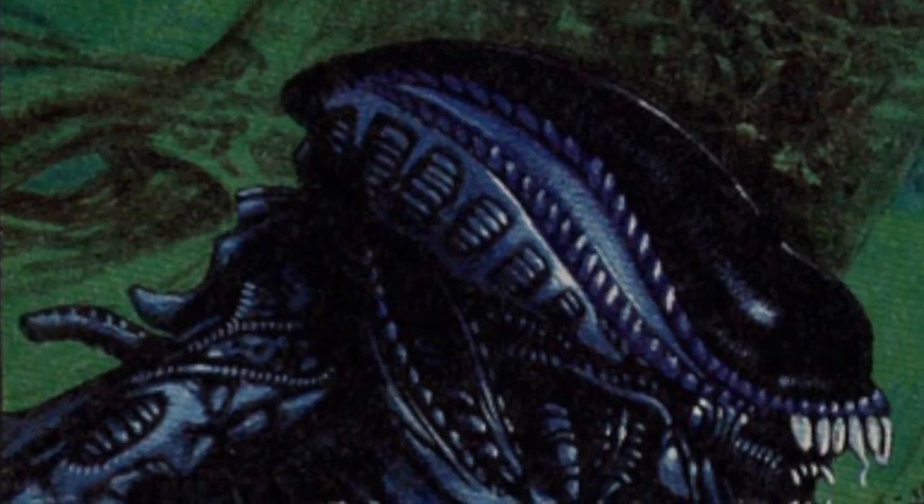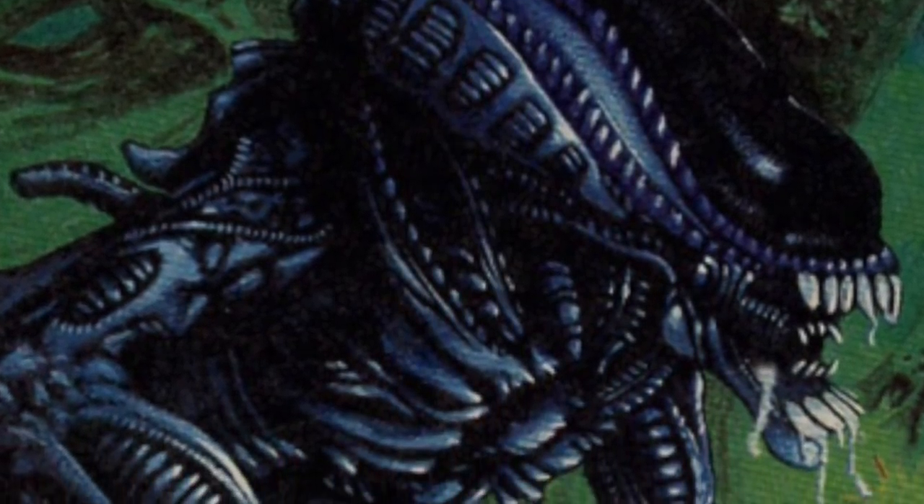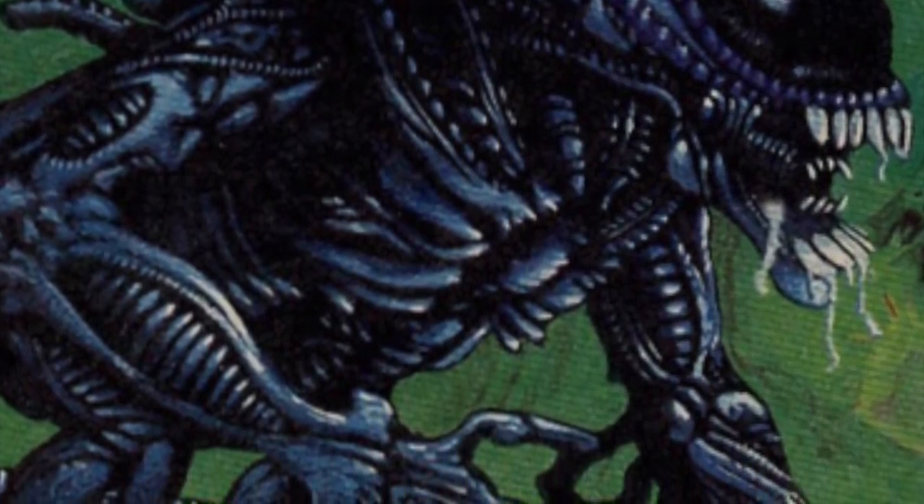The Gorilla Alien. One of the more rare and exotic variants of the Xenomorph, the Gorilla Alien is the result of local wildlife from the planet Zeevan — namely a gorilla being infected with a facehugger.